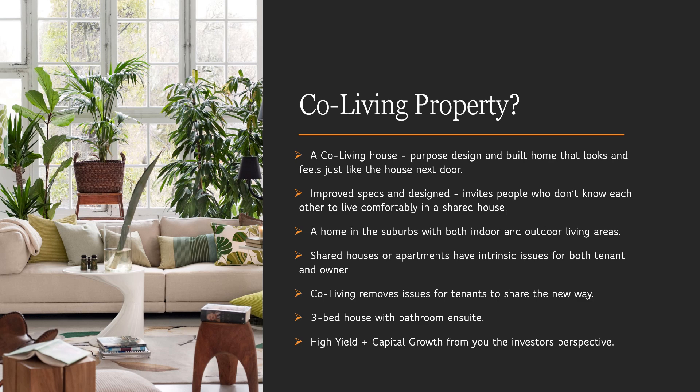They are usually a three-bed house, each with their own bathroom ensuite, designed with the tenant in mind. And if you, the investor, ever wanted to sell, any homeowner wanting to live there or an astute investor would buy it from you, giving you an exit strategy. Co-living is known to give you high yield on the rental income and also have capital growth potential, just like the house next door. So from an investor's perspective, it can be an ideal investment vehicle.